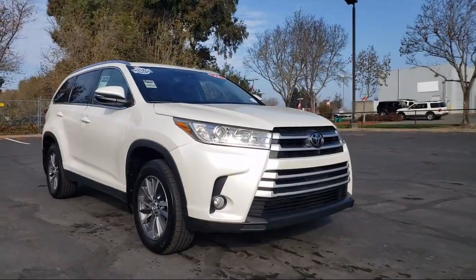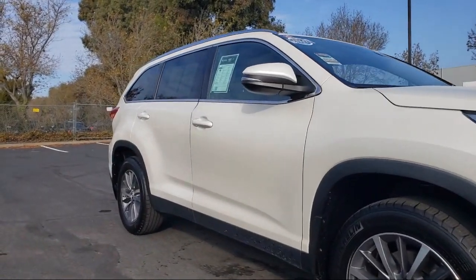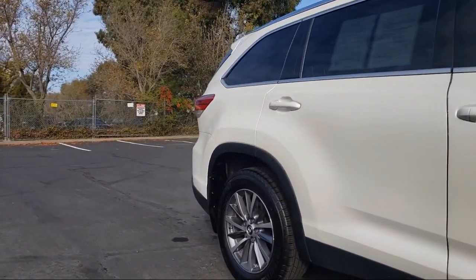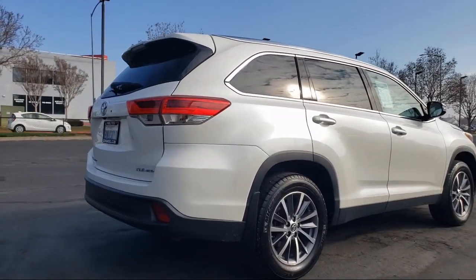Dynamic Radar Cruise Control. Navigation. Rearview Camera. Outside Temperature Display. Garage Door Transmitter. Roof Rack. Heated Door Mirrors. And has less than 65,000 miles on the odometer.